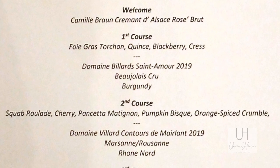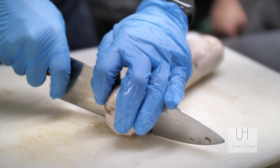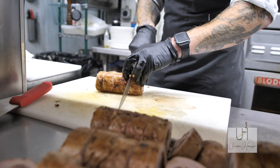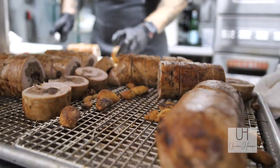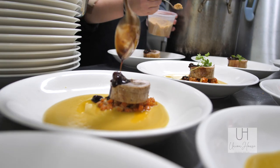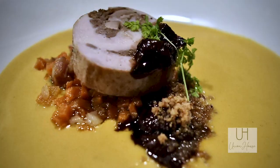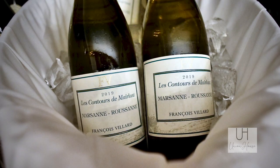For course number two, a squab galantine where we took whole squabs, butterflied them out, and rolled those around whole squabs that were first confit, pulled, and then stuffed inside. We did a soft set poach and then a pan sear, served with macerated cherries, red wine jus, a pancetta marignon, and a pumpkin bisque.